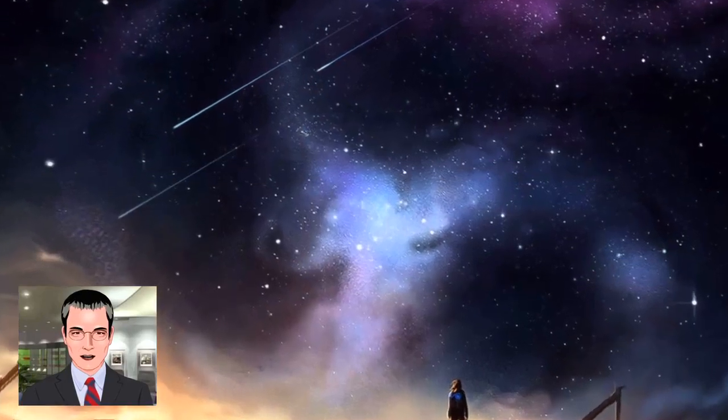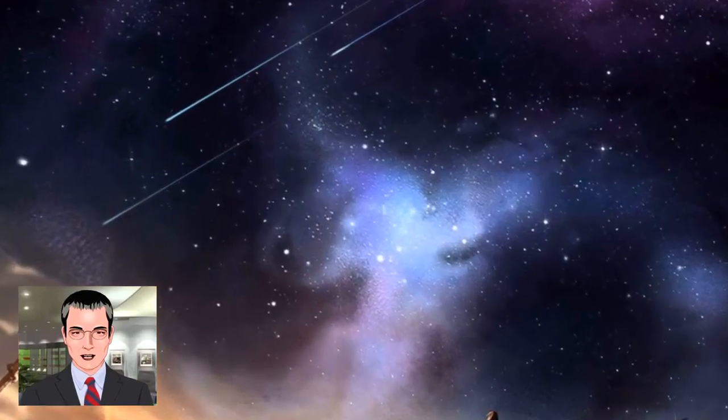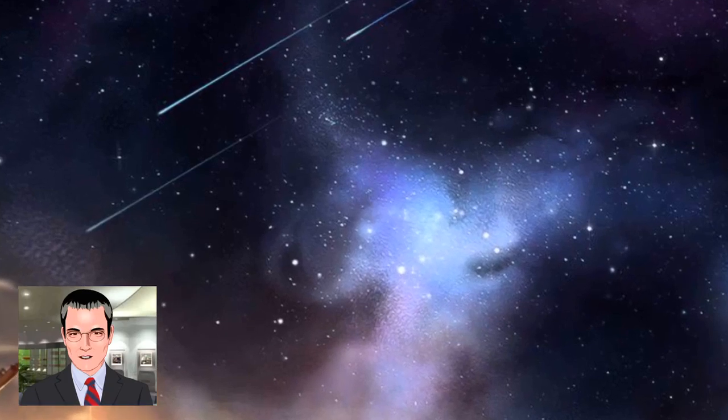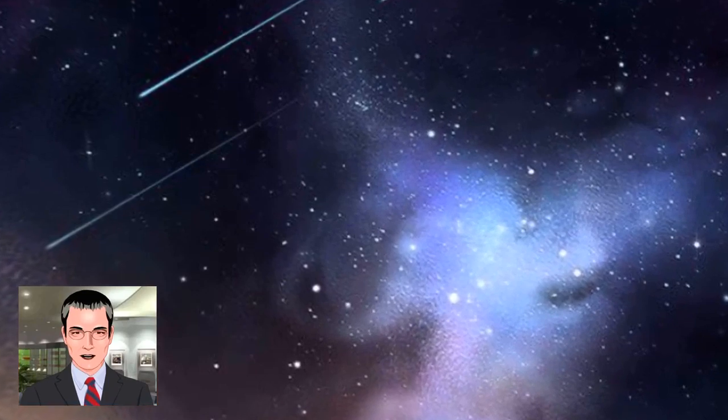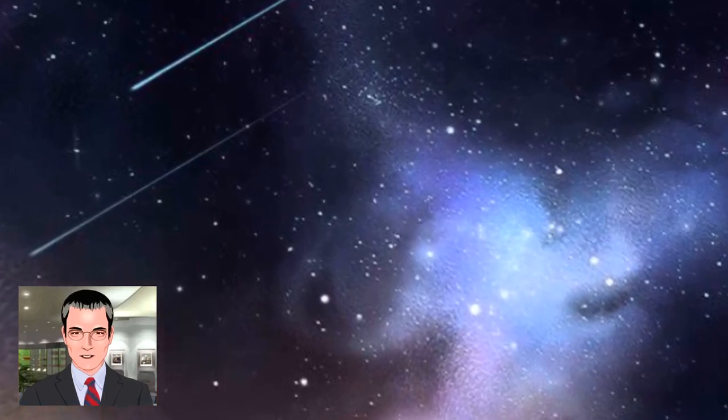Mankind has always wondered what exists beyond the stars, and searched for signs of intelligent life out there. It is interesting that when examining new phenomena, we interpret the evidence of our eyes through our previous experiences.